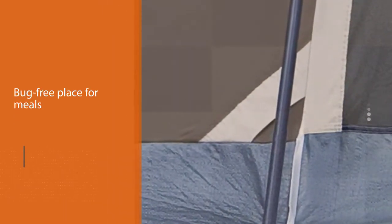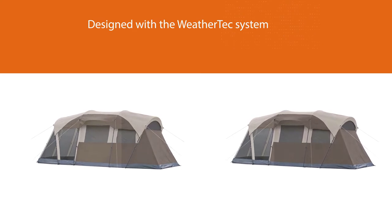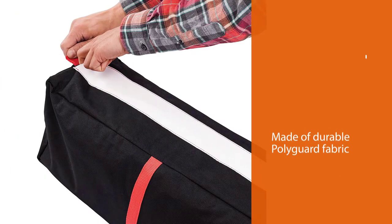This camping tent is designed with the WeatherTech system that features patented welded floors and inverted seams to help you stay dry, and includes a rainfly for extra weather protection. Made of durable Polyguard fabric, this six-person tent will last season after season.